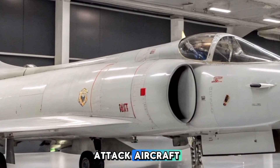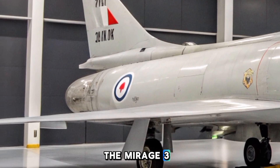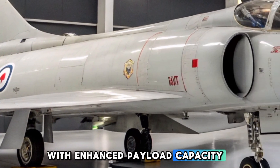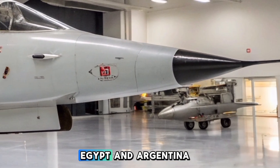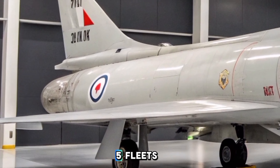Designed as a ground-attack aircraft, the Mirage 5 was a modified version of the Mirage 3, optimized for strike missions with enhanced payload capacity. Over the decades, countries like Pakistan, Egypt, and Argentina have extensively used and upgraded their Mirage 5 fleets.